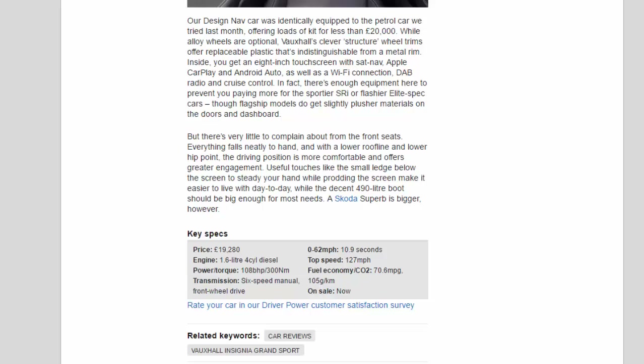There's very little to complain about from the front seats. Everything falls neatly to hand, and with a lower roofline and lower hip point, the driving position is more comfortable and offers greater engagement. Useful touches like the small ledge below the screen to steady your hand while prodding the touchscreen make it easier to live with day-to-day, while the decent 490-litre boot should be big enough for most needs. A Skoda Superb is bigger, however.